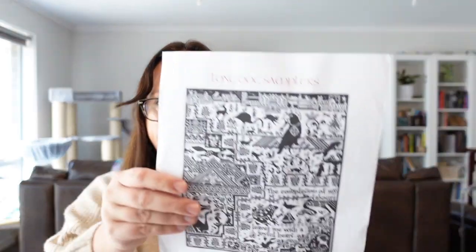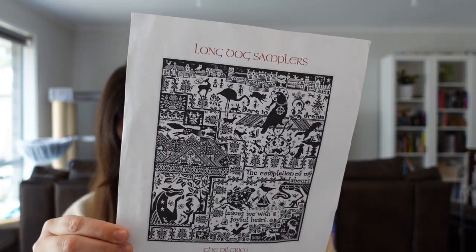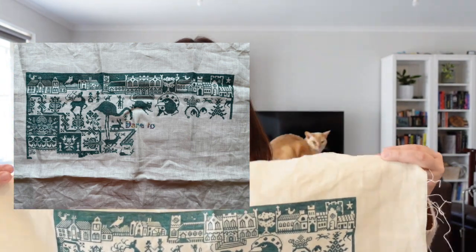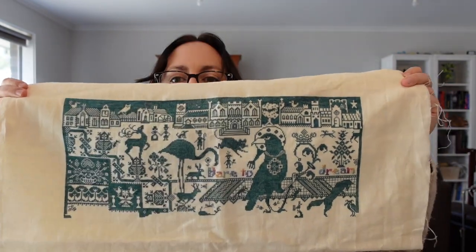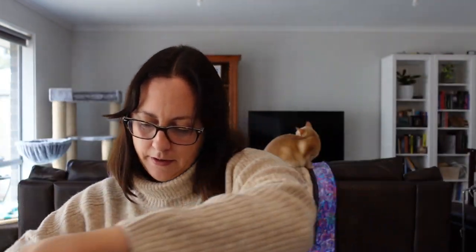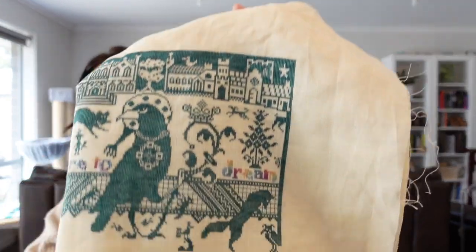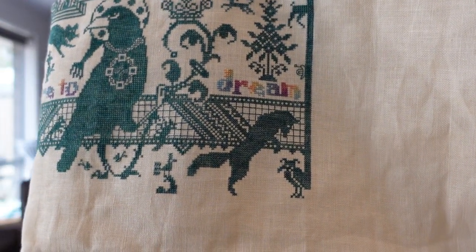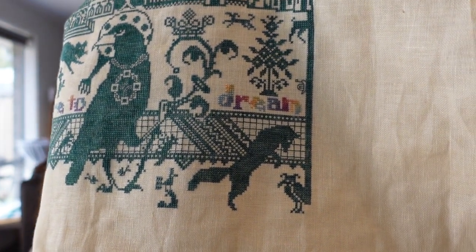Next is The Pilgrim by Long Dog Samplers. It's on 36 count platinum linen and I'm stitching it with Silks For You PR011, with the text in another Silks For You colour. This year I worked on this corner here and spent six days on it so far — 4,400 stitches. I'm 34% complete on the whole piece, which has 19 and a half thousand stitches altogether.